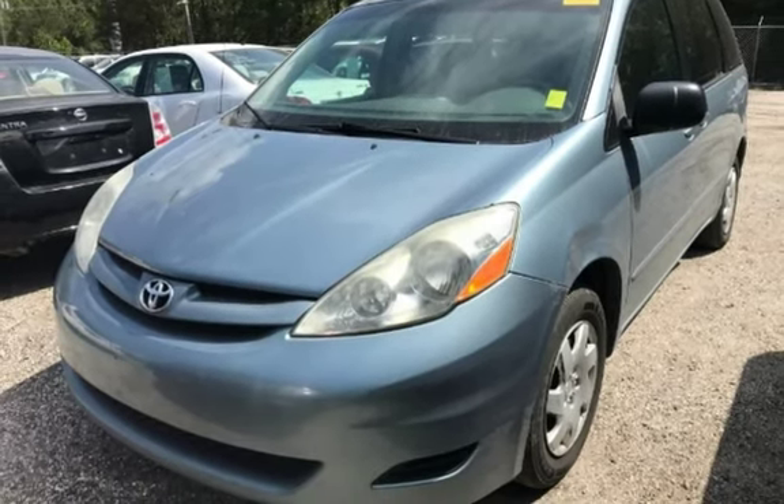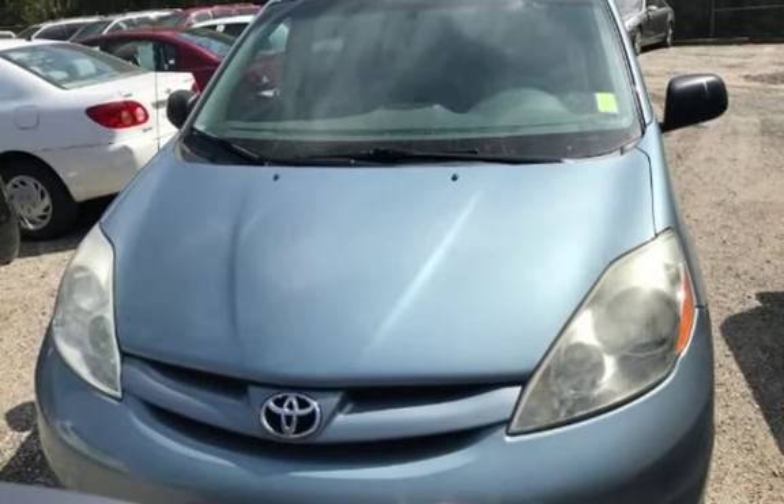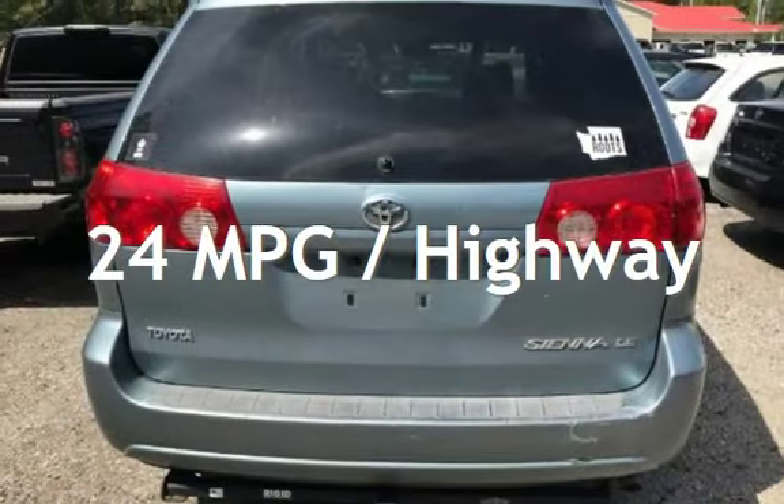This Toyota has less than 170,000 miles on the odometer. Estimated fuel economy for this vehicle is 17 miles per gallon in the city, and 24 miles per gallon on the highway.